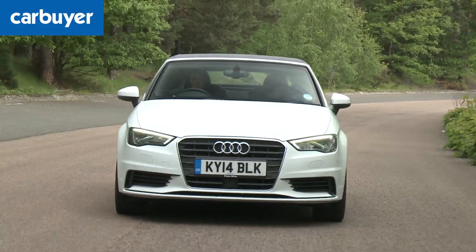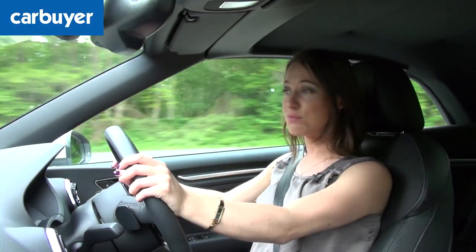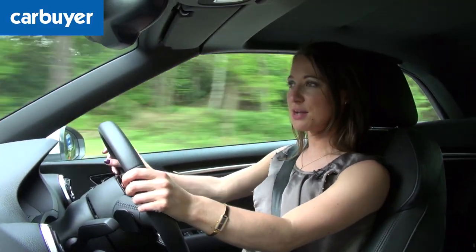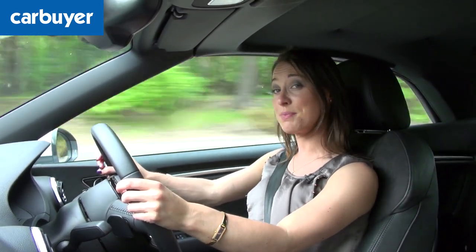It's also rather pricey. You can get an entry-level Porsche Boxster for only a little bit more than a top-spec A3 Cabriolet. I know it's unfair to compare different spec levels, but it does put it into perspective.